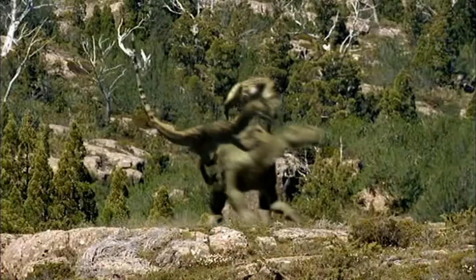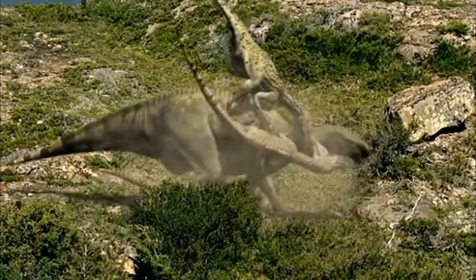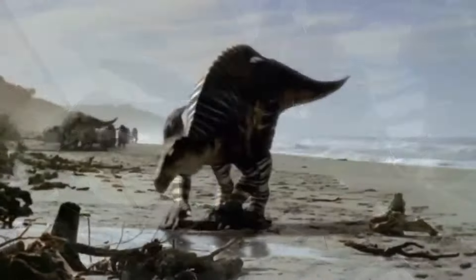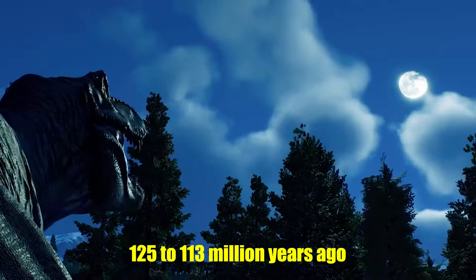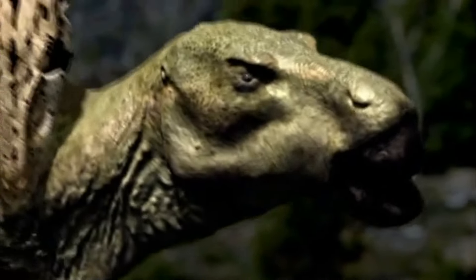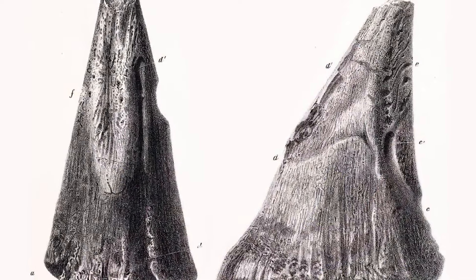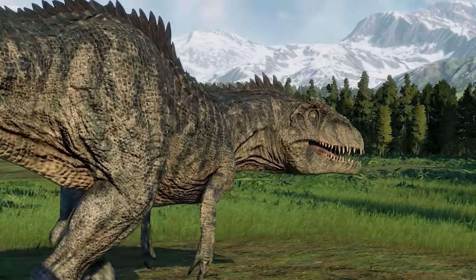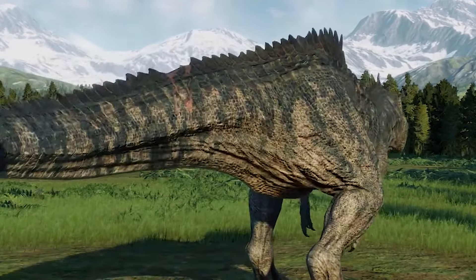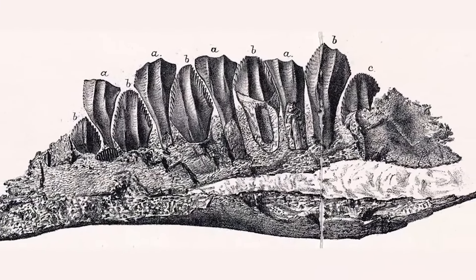Another interesting point of divergence is the time frame. The movie combines dinosaurs from different periods, creating an anachronistic mix. The Iguanodon lived approximately 125 to 113 million years ago during the early Cretaceous period. However, Disney's Dinosaur features species like the Carnotaurus, which lived much later, around 70 million years ago during the late Cretaceous period. While this blend of species makes for an exciting story, it's not scientifically accurate. In reality, these dinosaurs would never have encountered each other.